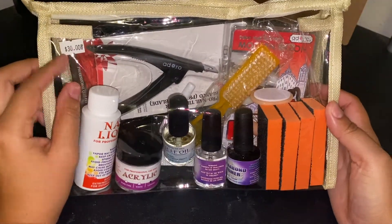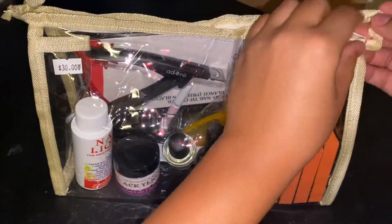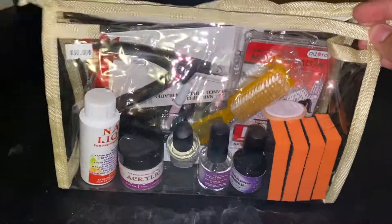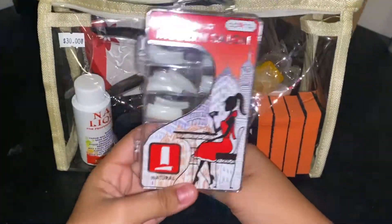In this video, I went to my local swap meet and I saw this nail store and decided to see what they got. I ended up buying this goodie bag for $30. Let's see what it contains — 100 piece natural nail tips from Modern Salon brand.